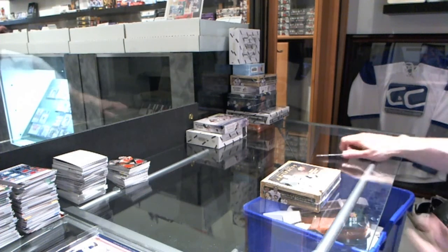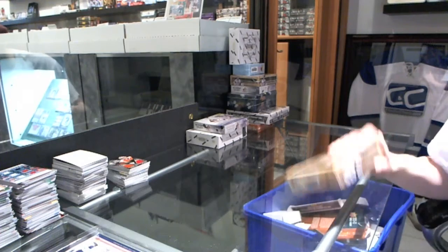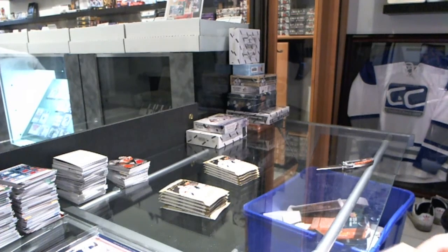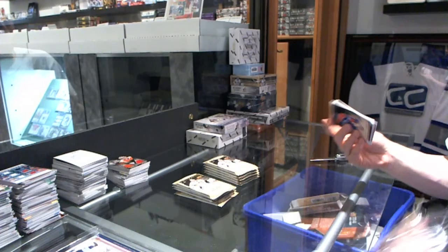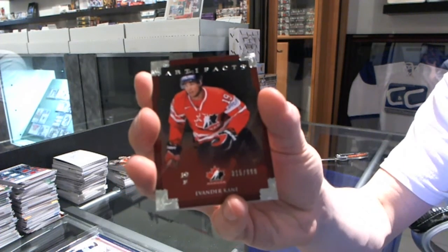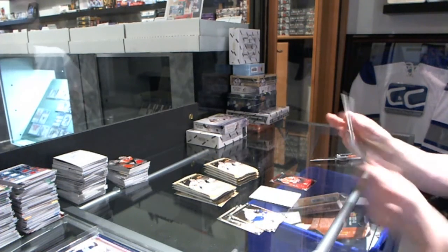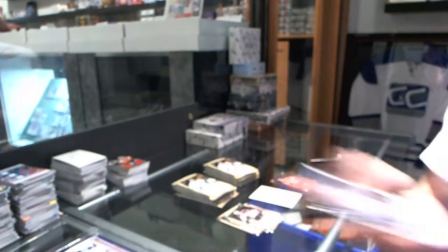Continuing on, we've got a Team Canada insert to $9.99 for the Winnipeg Jets, Van Der Koehn. We've got a Rookie to $9.99 for the Anaheim Ducks, Emerson Edom.